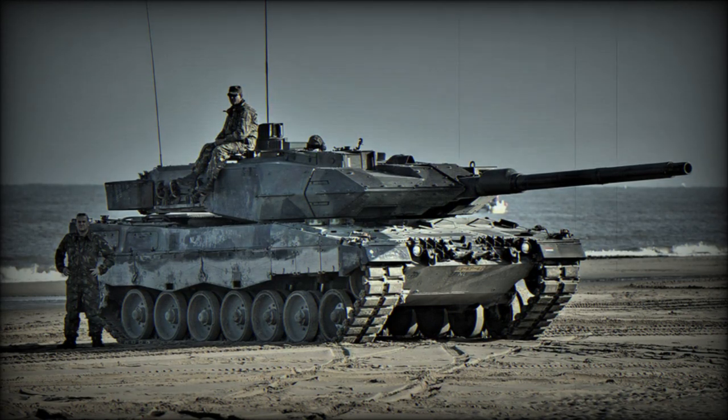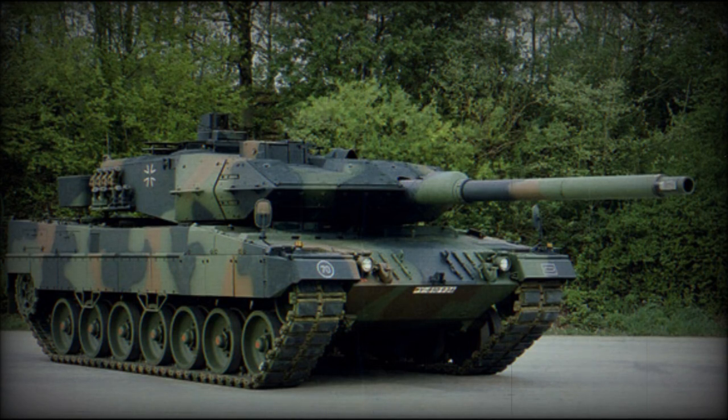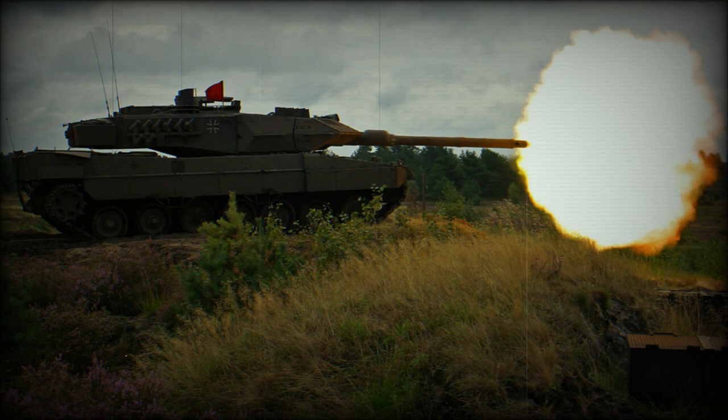The Leopard 2A7A1 is an upgraded version of the Leopard 2A7, fitted with the Trophy Active Protection System. In 2021, Germany signed a contract to purchase the Israeli Trophy Protection Systems for its Leopard 2A7V tanks. Upgraded tanks received the Leopard 2A7A1 designation. Initially, only a company of 17 tanks will be upgraded to this standard for the NATO Very High Readiness Joint Task Force. Some sources report that in 2021, at least some of these new tanks were delivered to the German Army.